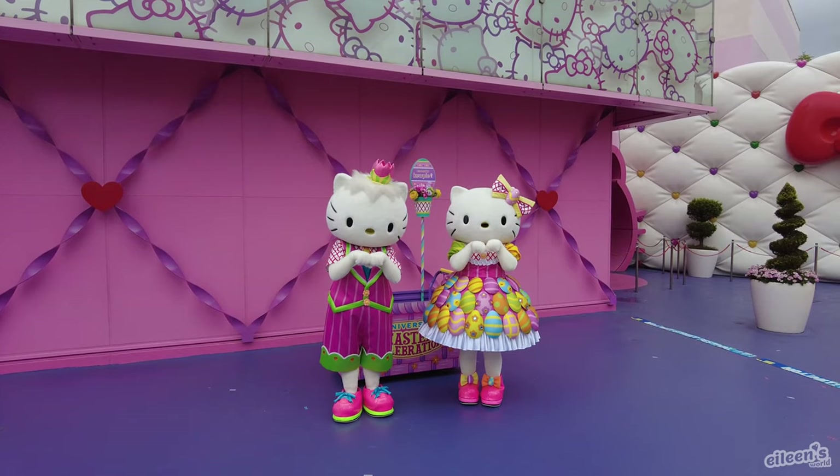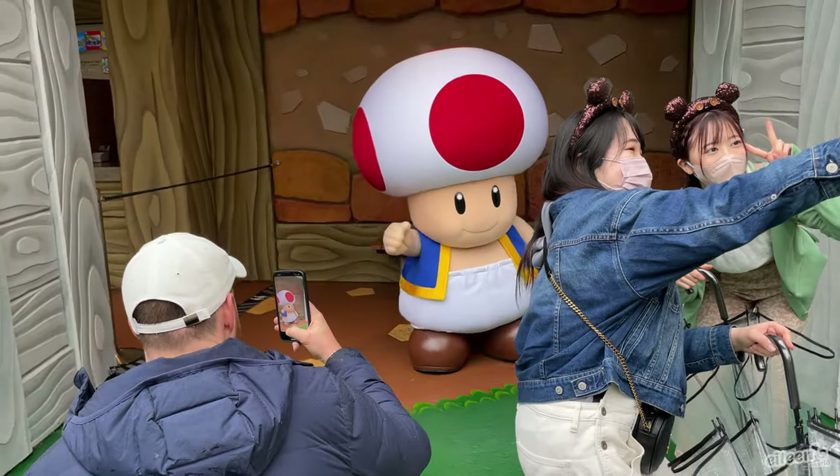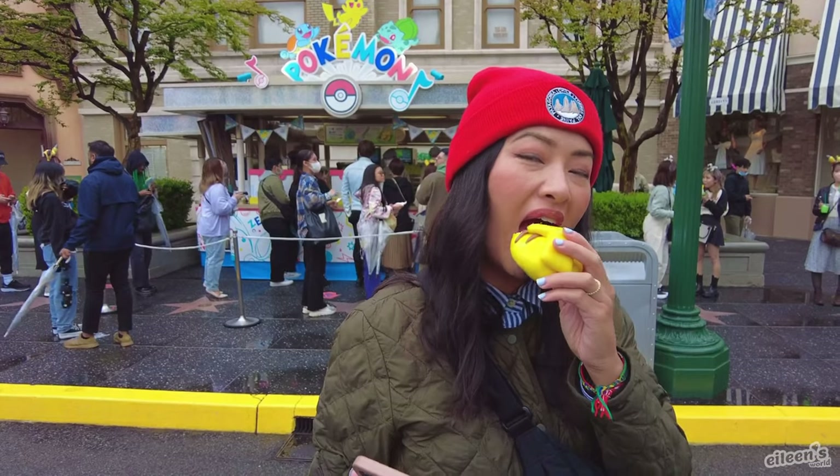Welcome back to Eileen's World. In this video, come join me as I spend the day in Universal Studio Japan. I'll be sharing with you some of my tips to help you plan your day there, along with showing you all the rides and theme park food that I eat.